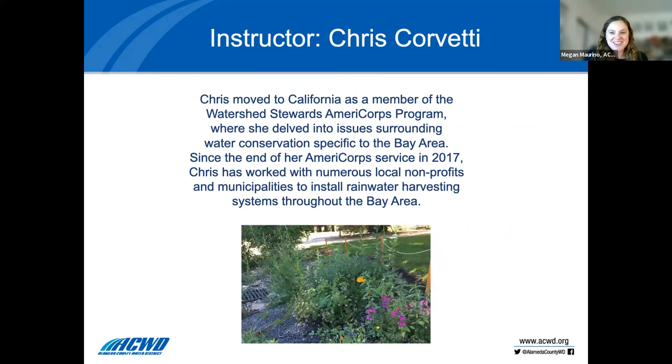I'm going to introduce our speaker for tonight, Chris Corvetti. Chris moved to California as a member of the Watershed Stewards AmeriCorps program, where she delved into issues surrounding water conservation specific to the Bay Area. Since the end of her AmeriCorps service in 2017, Chris has worked with numerous local nonprofits and municipalities to install rainwater harvesting systems throughout the Bay.